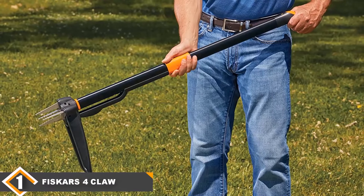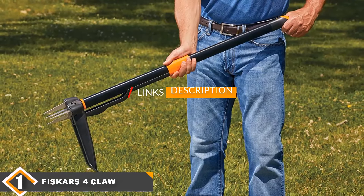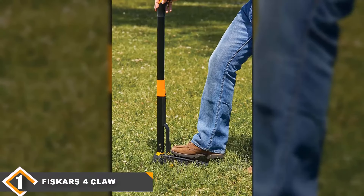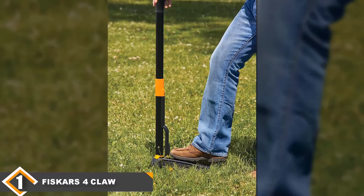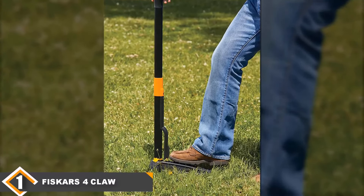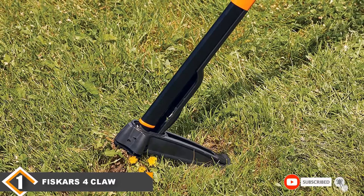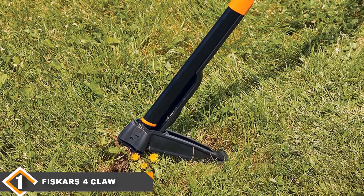The number one position is dominated by the Fiskars Foreclaw Weeder. This is a stand-up weeder that can be used to permanently remove persistent plants and weeds from your groomed garden. It prevents knee pain, back pain and general discomfort when weeding. It has stainless steel claws that grab weeds and make them easy to pull out, an offset hand control that prevents wrist damage, and a viewing window in the pedal for accuracy.